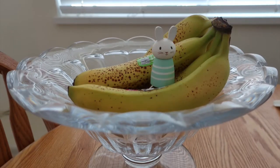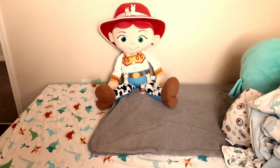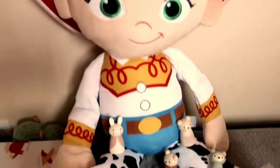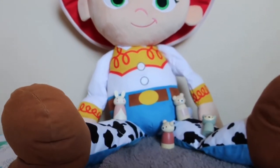Next to two bananas — one green and one too ripe, thanks heat wave. And meet Jesse. Jesse is what happens when I don't clearly check the size of stuff when I buy toys online. I end up with a giant cowgirl who will haunt my dreams.